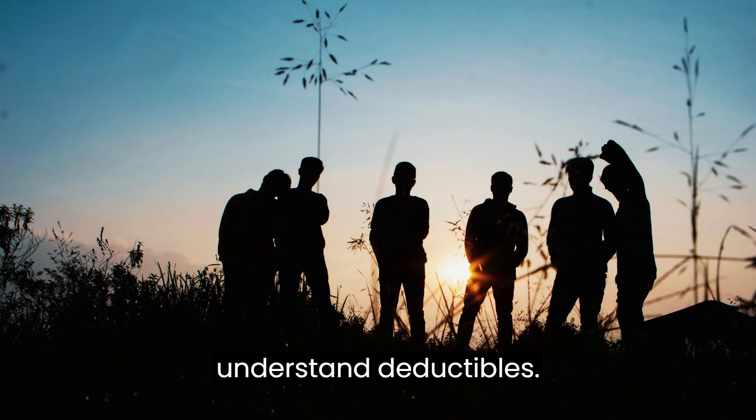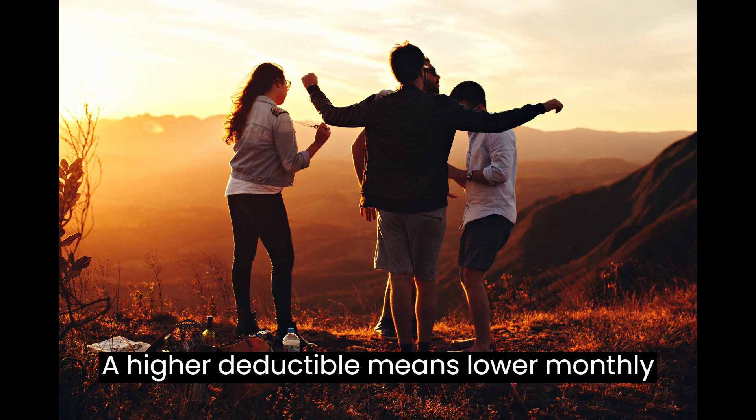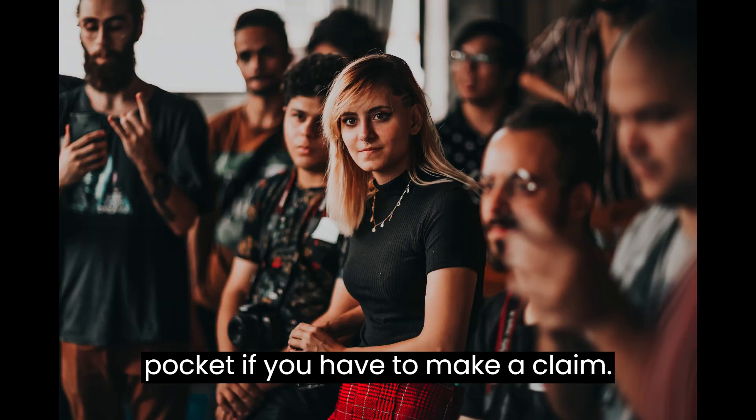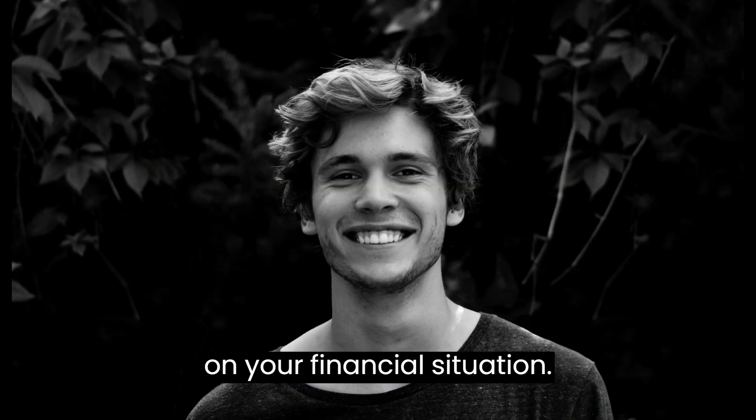7. Understand Deductibles. Deductibles can impact your premiums. A higher deductible means lower monthly payments, but you'll pay more out-of-pocket if you have to make a claim. Decide what you're comfortable with based on your financial situation.